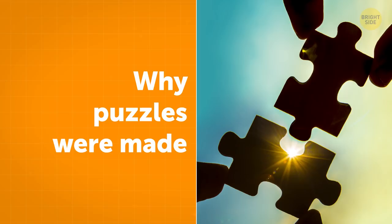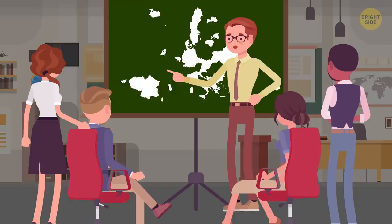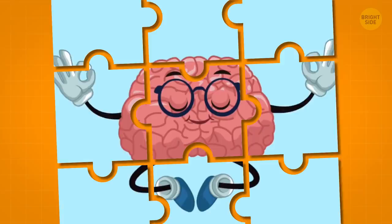Why puzzles were made: The first puzzle came out in the 18th century by John Spilsbury, a mapmaker and engraver. He mounted his maps on a piece of hardwood and cut around the borders of the countries. This was intended to be an educational game that helped British students learn geography. Jigsaw puzzles came around almost a century later, when fret saws became the dominant tools for cutting the shapes, and all pieces had unique forms so you couldn't fit a wrong piece in the wrong place.